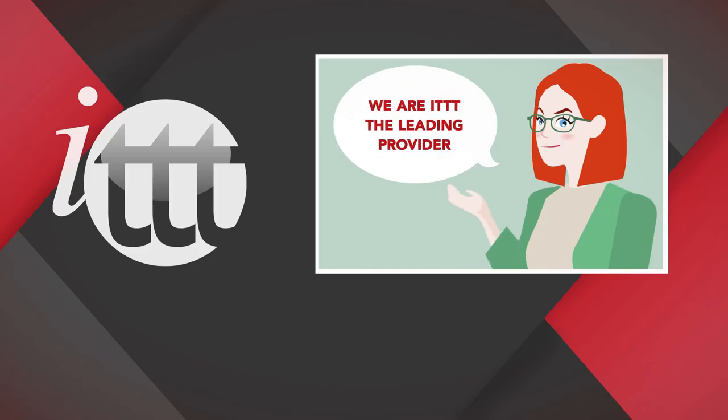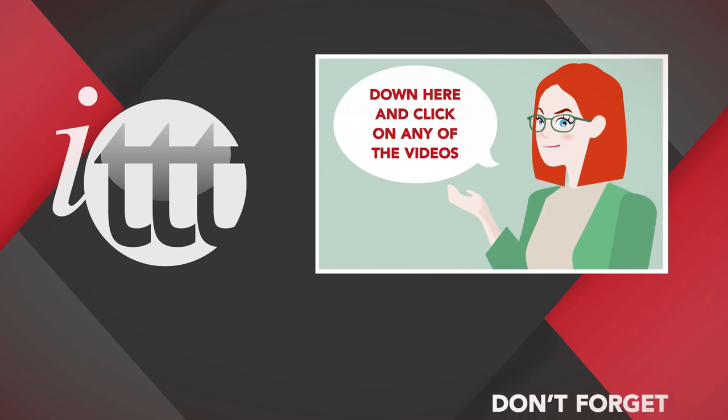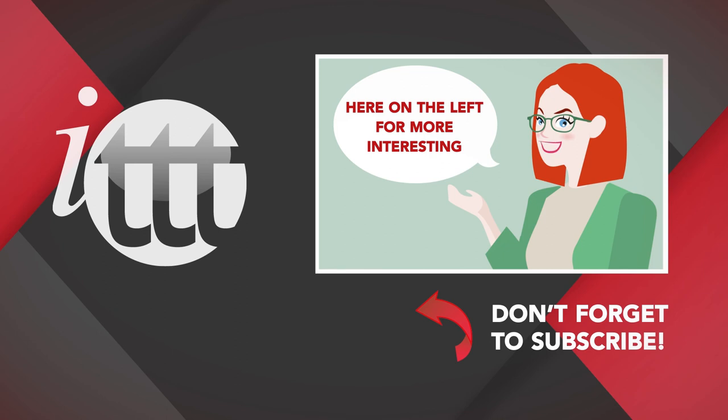Thanks so much for watching. We are ITTT, the leading provider for TEFL and TESOL training courses. If you liked this video, please subscribe by clicking that button down here, and click on any of the videos to share with us. Click the videos here on the left for more interesting teaching tips and for getting certified to teach English abroad and online.